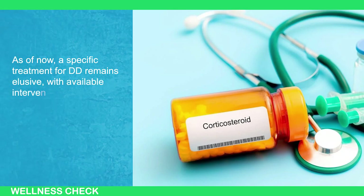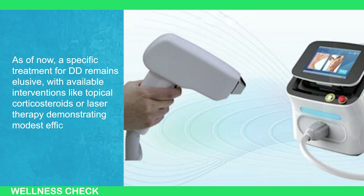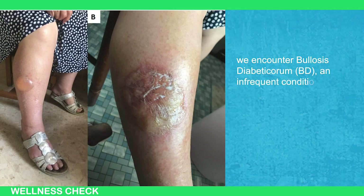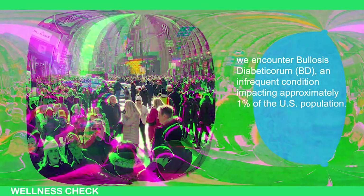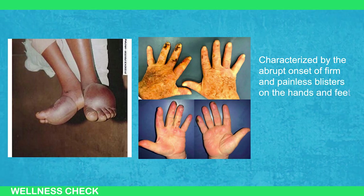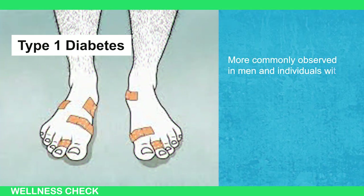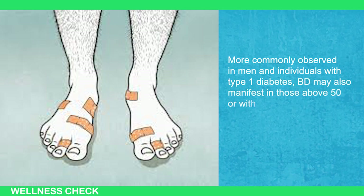Moving forward, we encounter bullosis diabeticorum, or BD, an infrequent condition impacting approximately one percent of the U.S. population. Characterized by the abrupt onset of firm and painless blisters on the hands and feet, BD exhibits variety in size and often occurs bilaterally. It is more commonly observed in men and individuals with type 1 diabetes, and may also manifest in those above 50 or with a prolonged diabetic history.